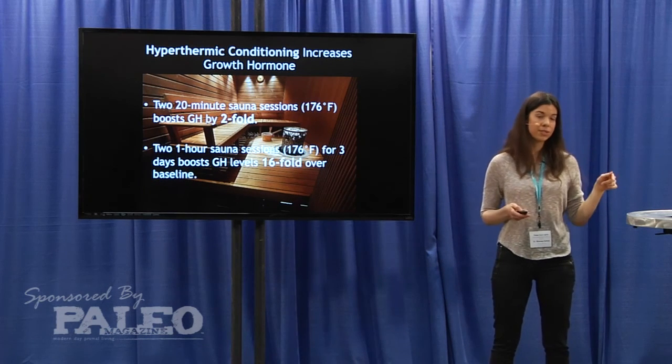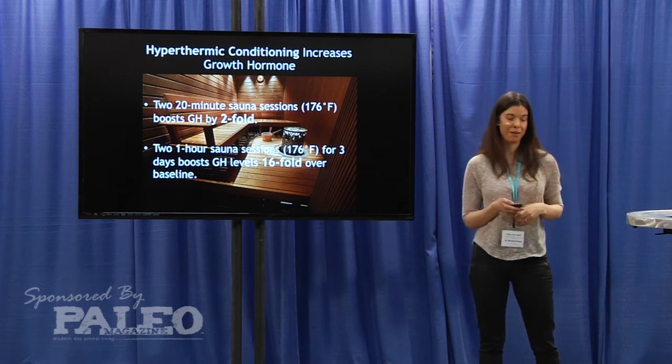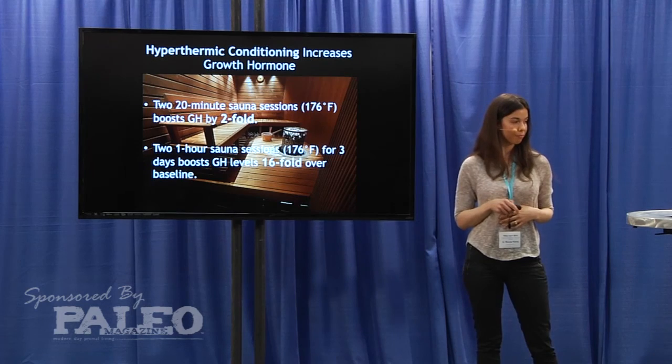There are a few studies you can look at in the article on the 4-Hour Workweek blog, where I just did a guest blog post. I'll see you next time.